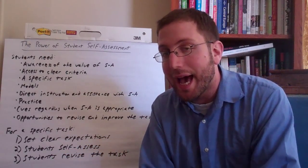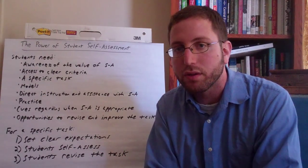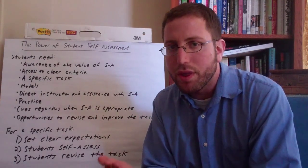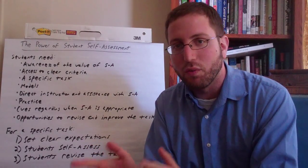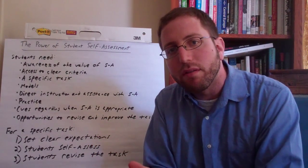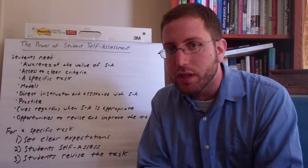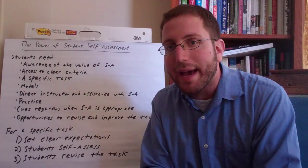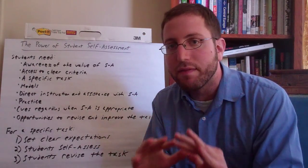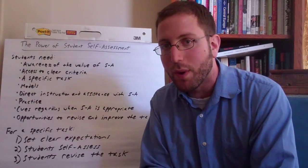The third step is that students revise the task — they take what they've done in their self-assessment and actually change and improve their work as a result. This is a critical step. If you don't have them revise the task, the entire strategy falls flat, because students aren't seeing the purpose of self-assessment. The author concludes that the more we can train students to do self-assessment themselves, the more they're getting the consistent feedback they need to learn, with or without the teacher's help — becoming self-directed learners, which helps both their short-term achievement and long-term growth. Thanks for watching and happy teaching.